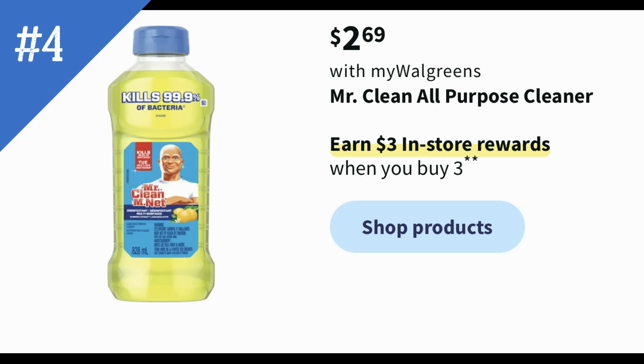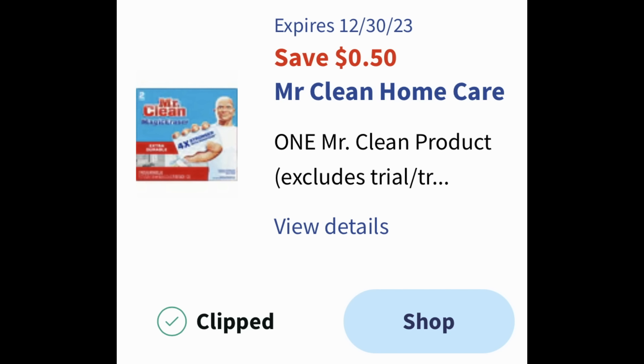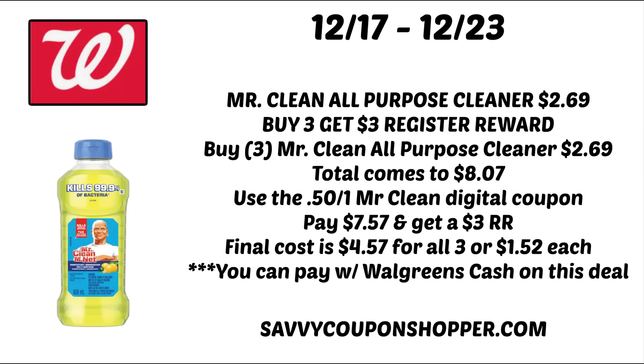Deal number four is a great deal on Mr. Clean all-purpose cleansers, on sale for $2.69. When you buy three, you earn a $3 register reward. Check your Walgreens app for the Mr. Clean product digital coupon — it's valid through December 30th. Grab three at $2.69 each, totaling $8.07. Clip and use that $0.50 off one Mr. Clean digital coupon, pay $7.57, and earn a $3 register reward, making the final cost $4.57 for all three or just $1.52 each. You can pay with Walgreens cash on this deal.